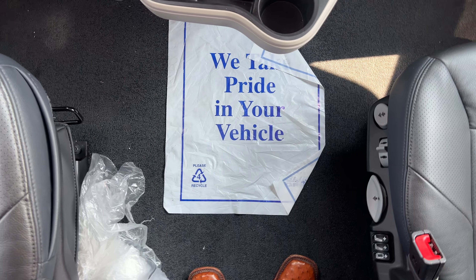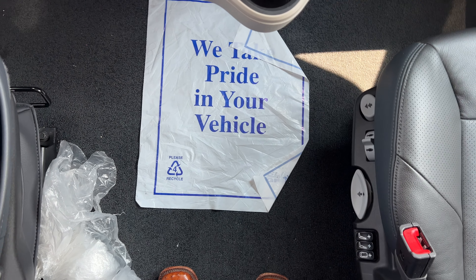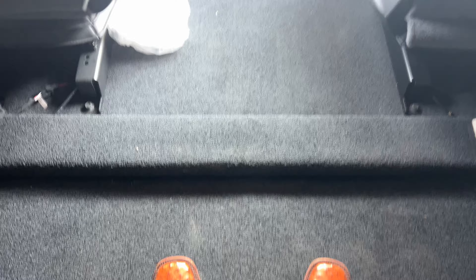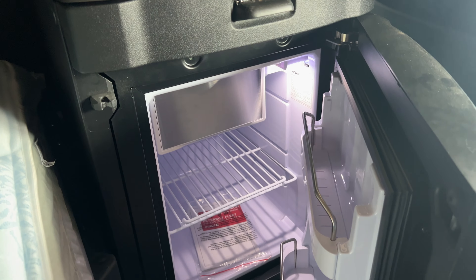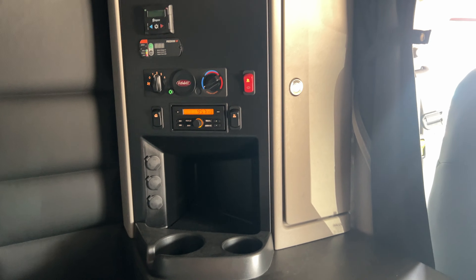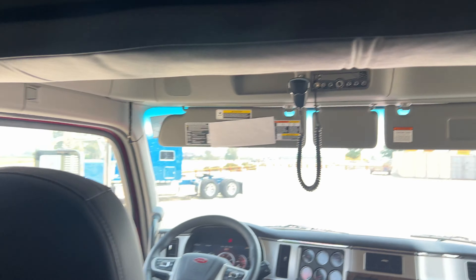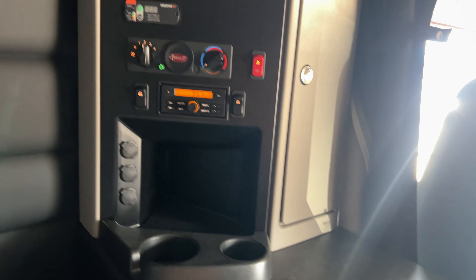From side to side here, tons of room. Got a small seam coming into the sleeper. And in a flat top, now we have a fridge — you guys have been wanting that. It's nice, big, open. It doesn't feel claustrophobic in here at all.